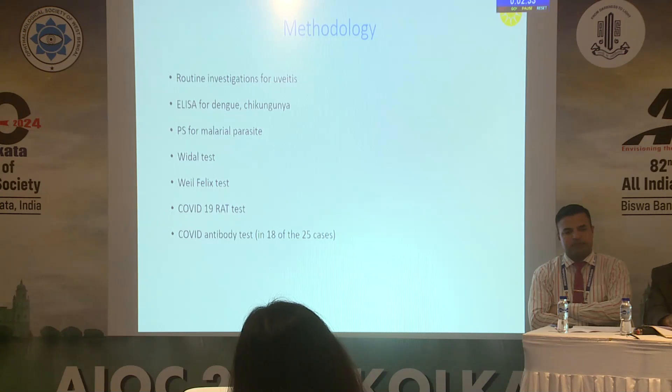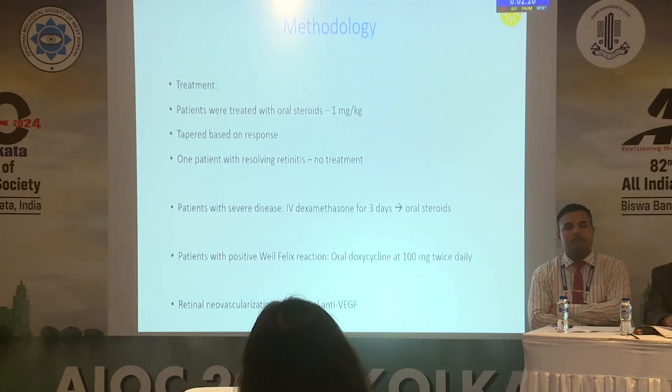Routine investigations for uveitis were done, including ELISA for dengue and chikungunya, peripheral smear for malarial parasite, Widal, Weil-Felix for rickettsial infection, and COVID-19 RAT test and COVID antibody test. However, these were not done in all cases — only in 18 of the 25 cases.